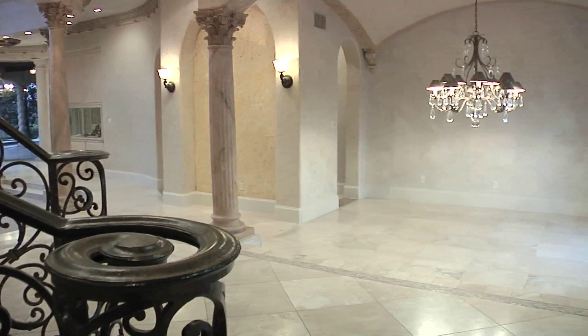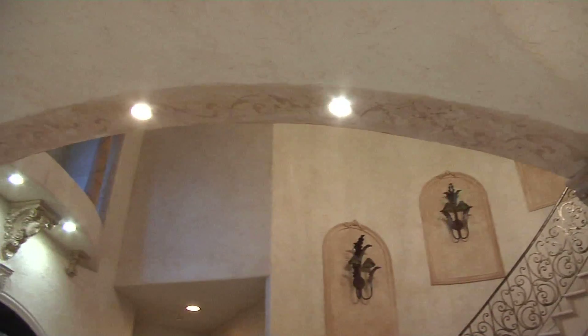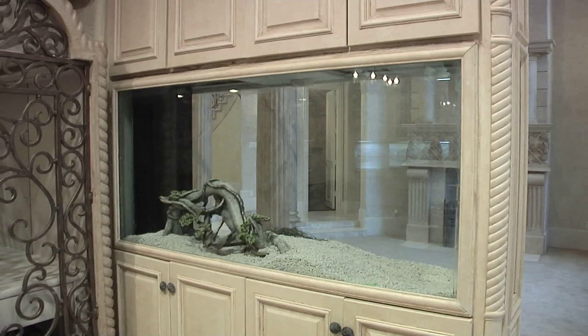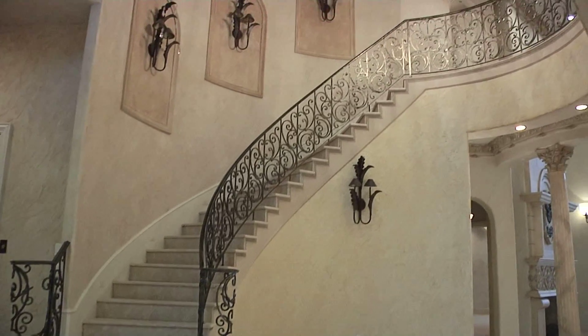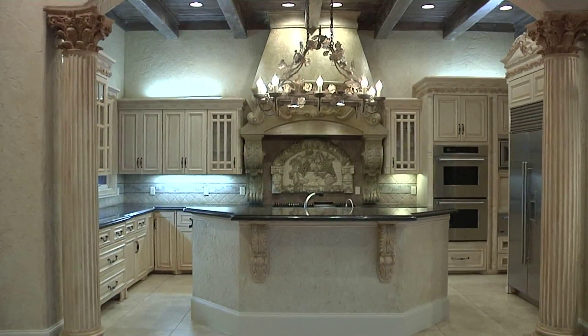He actually built it for his own personal home and no expense was spared. A few of the unique features this home offers: barley twist columns, a built-in aquarium, extensive travertine, a grand palatial foyer, a groin ceiling, soaring ceilings, and a grand sweeping staircase.